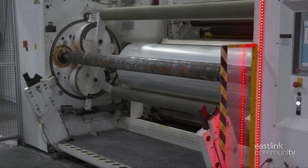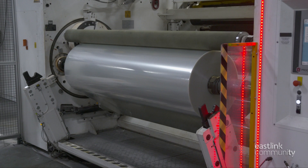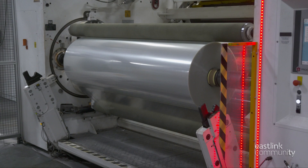The last step on the extruder line is the winder. Here, the film is loosely wound on steel cores. The roll coming off the extruder line weighs about 1,000 pounds, and it automatically rotates forward and comes to a stop.